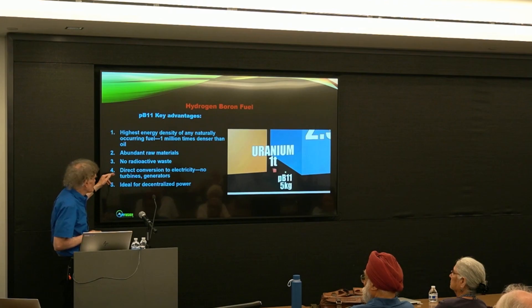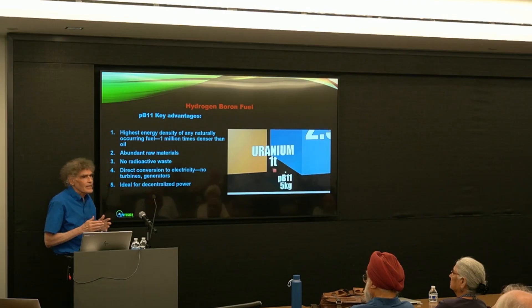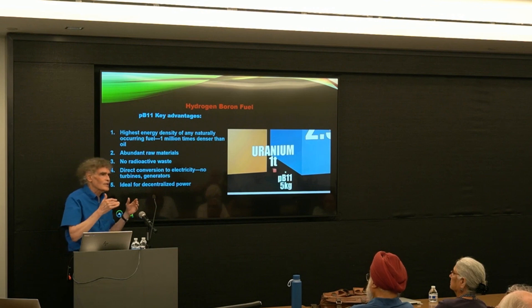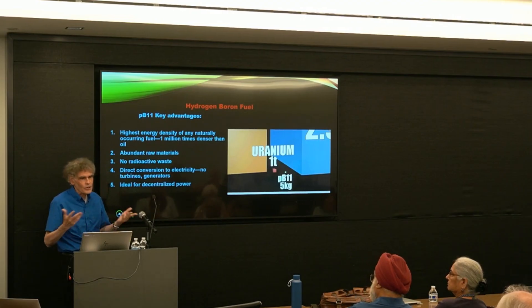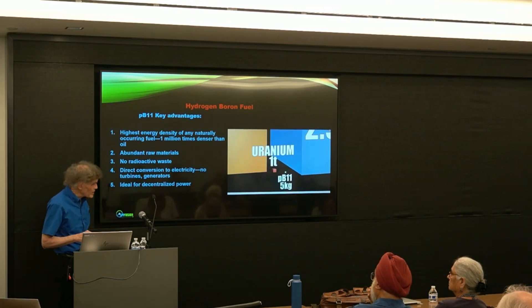Direct conversion to electricity is another key advantage — we'll go into this in more detail later in the lecture. Because you have moving charged particles, you can get electricity into a circuit directly, without producing steam, running a turbine, and a generator — which is what we've been doing since Edison's time, and which is all extremely expensive.